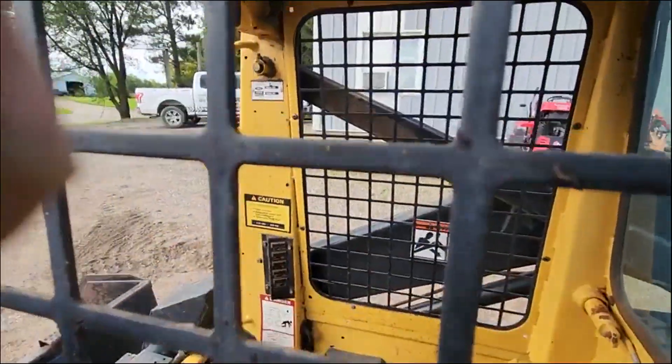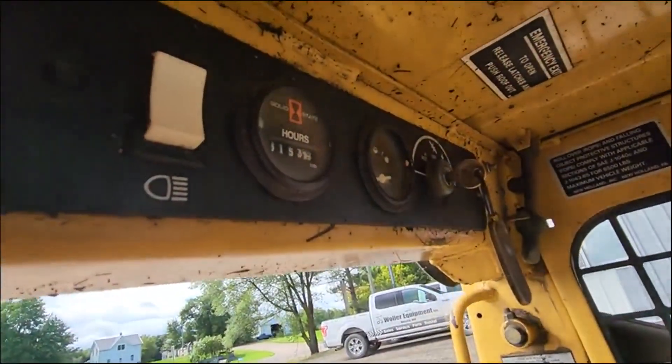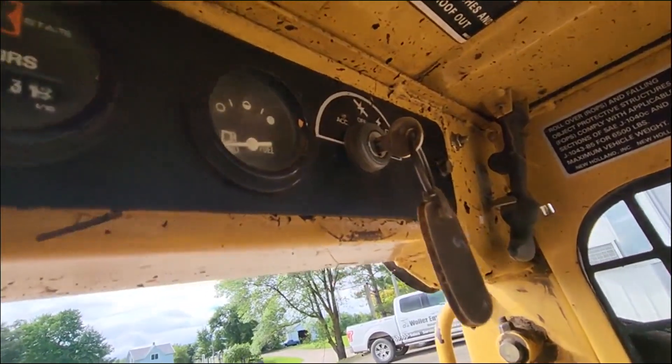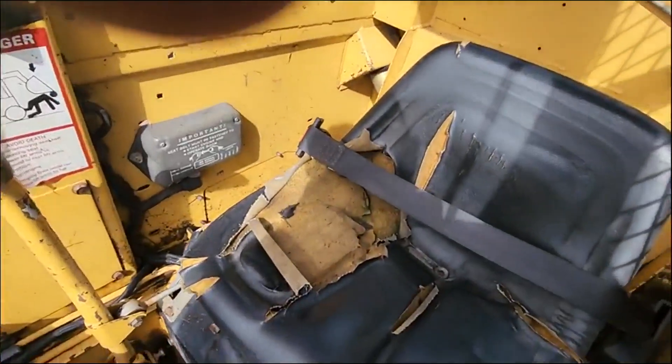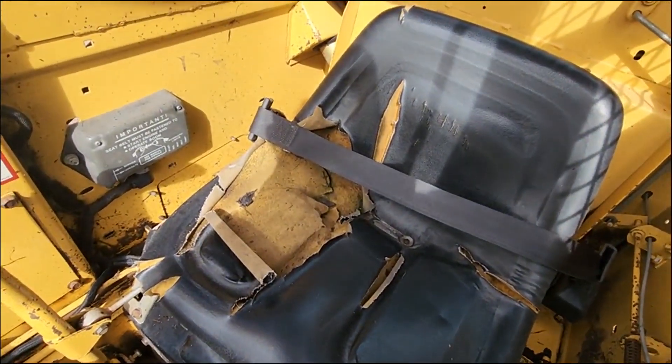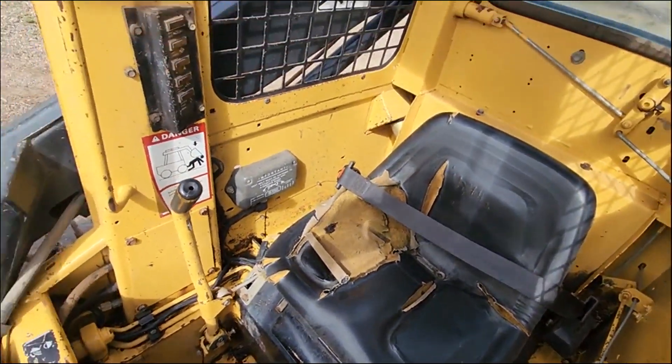Let's see here in the cab. Got our power meter, fuel gauge, ignition key. These machines did have a sequence seat, so you need to be in the seat and then buckle the seat belt in order to operate.